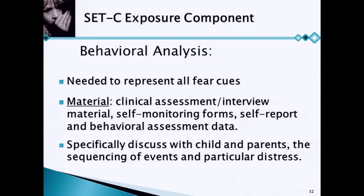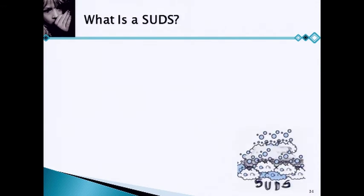You can generate a list to help identify core fears — the anxiety disorders interview schedule, the Social Phobia and Anxiety Inventory, the different situations listed there can help identify what the child is really afraid of, and that's what you'll use to design these exposures. You can use clinical assessment, structured interviews, self-monitoring scores, and discussions with parents about when anxiety usually happens, what usually occurs, and what the usual response is.